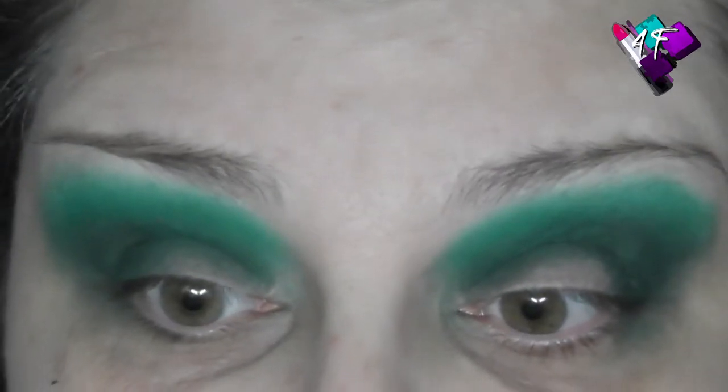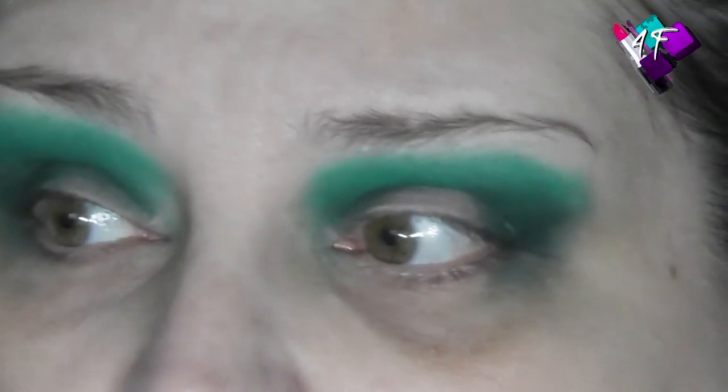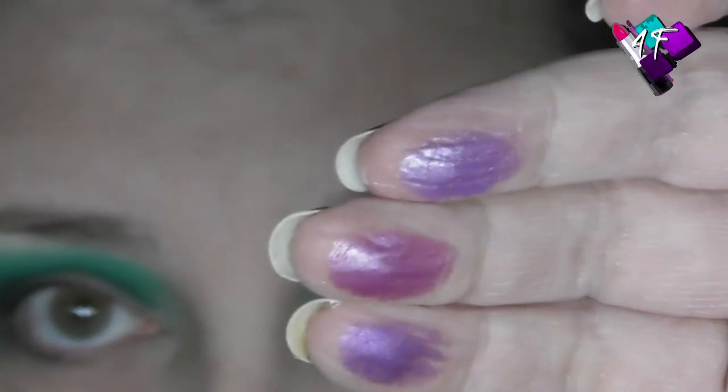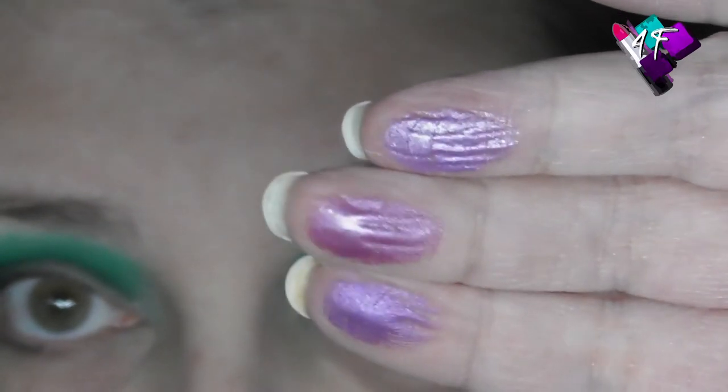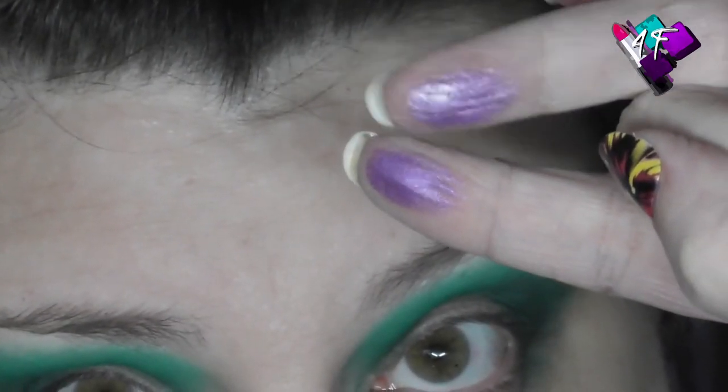There are three lavenders in the palette I'm looking at. That one's a little bit too pink, so I think we'll look at those two. I really like the brightness of that one, so I'm going to go into Monique.